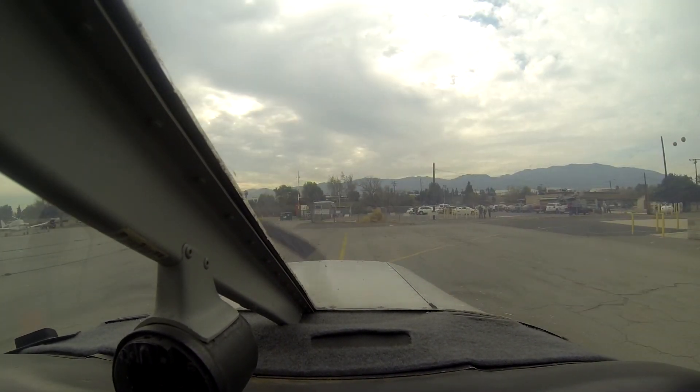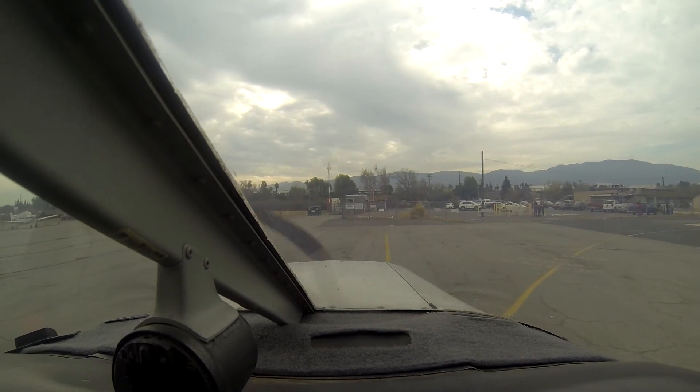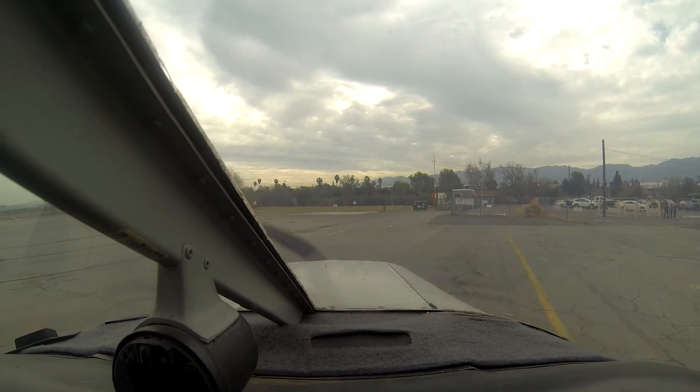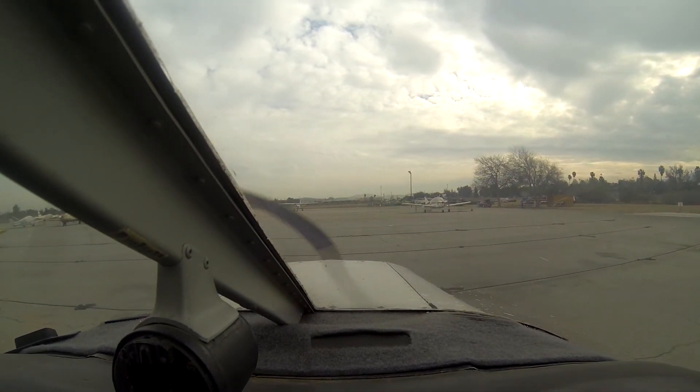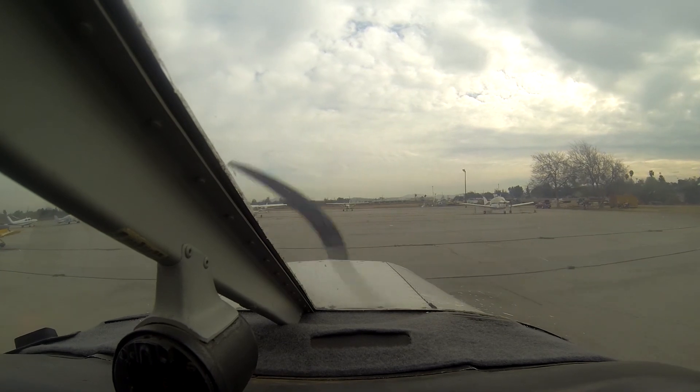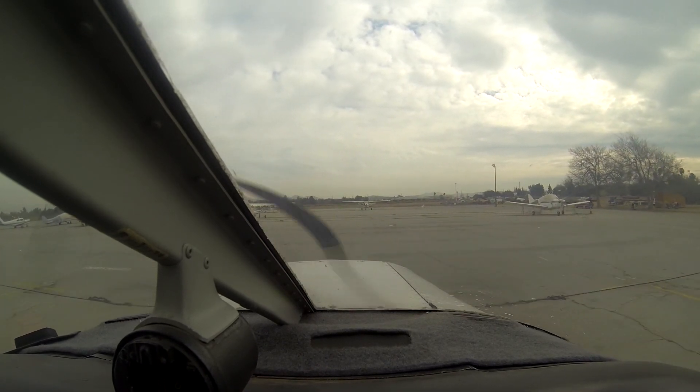Just turning crosswind, we're at 1,500. Aero 903 Tango turning downwind, departing pattern to the east.